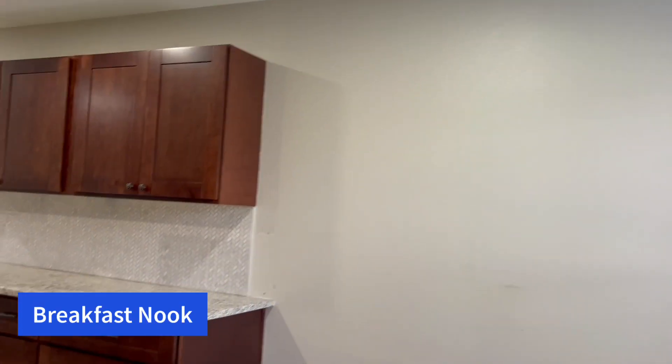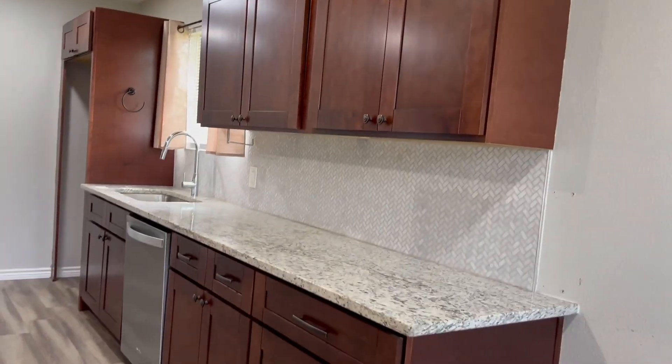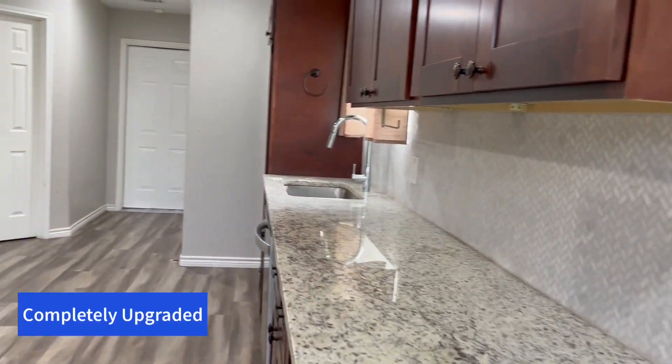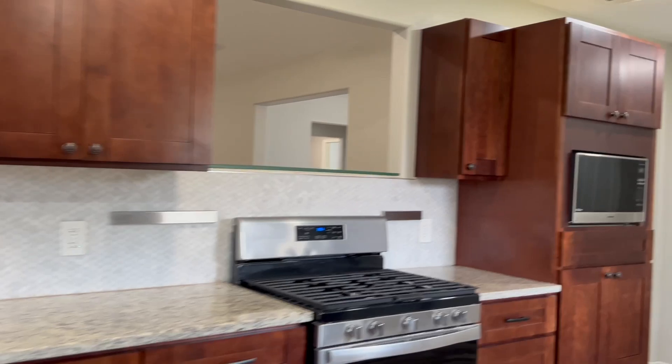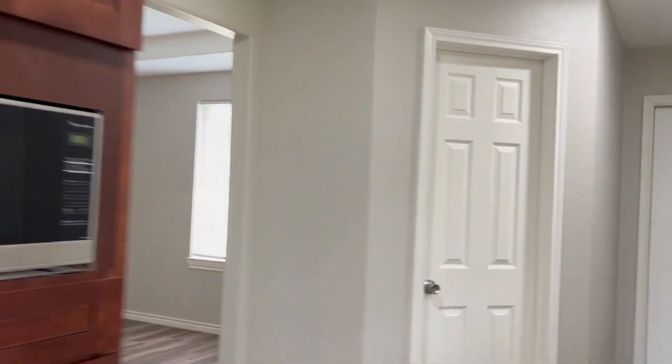Let's check out this gourmet-style kitchen. The gourmet-style kitchen has a breakfast nook, custom cabinetry, beautiful granite, and a custom backsplash. It also has stainless steel appliances, and I want to show you this large pantry — lots of storage space for food, perfect for staying organized in your kitchen.